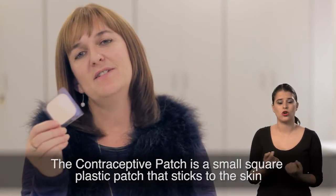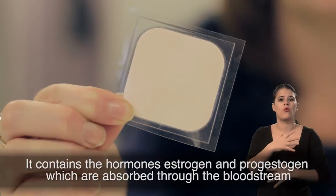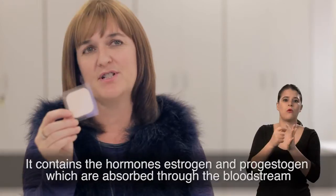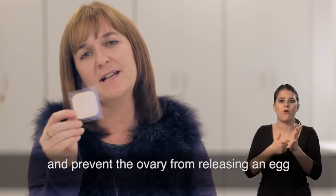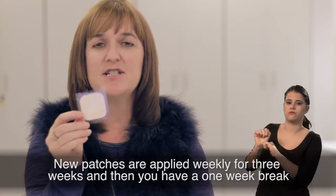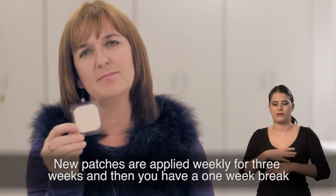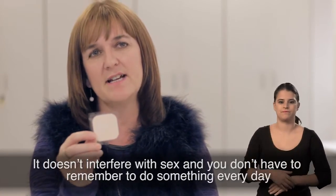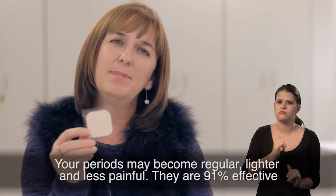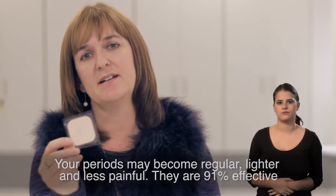The contraceptive patch is a small, square, plastic patch that sticks to the skin. It contains the hormones oestrogen and progestogen, which are absorbed through the bloodstream and prevent the ovary from releasing an egg. New patches are applied weekly for three weeks and then you have a one week break. It doesn't interfere with sex and you don't have to remember to do something every day. Your periods may become regular, lighter and less painful, and they're 91% effective.